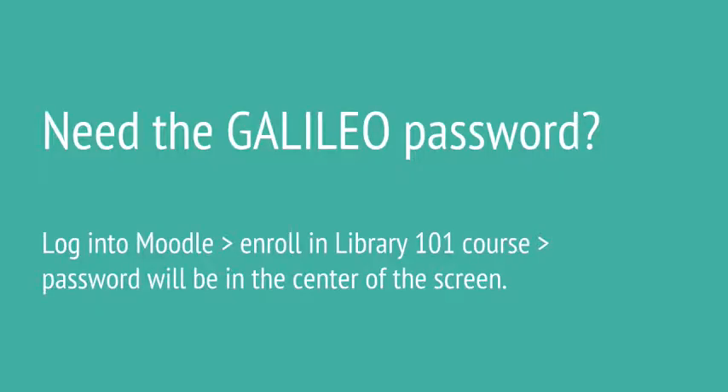If you're off campus, you may be prompted for the Galileo password at this point in the process. This password changes three times a year. To find the latest version, log into Moodle and enroll in Library 101. You will see the password at the center of the screen.